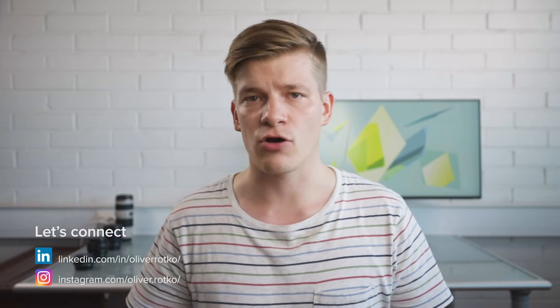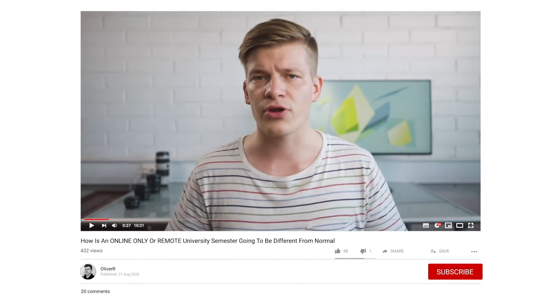What's up guys, welcome back to the channel. If this is the first time we are meeting, my name is Oliver and I'm a master's student in economics at Aalto University in Finland. On this channel we talk about education and early career development specifically here in Finland, so if you're new here do consider subscribing. So how is the at least partially online-only semester going to be different from your normal classroom studies?